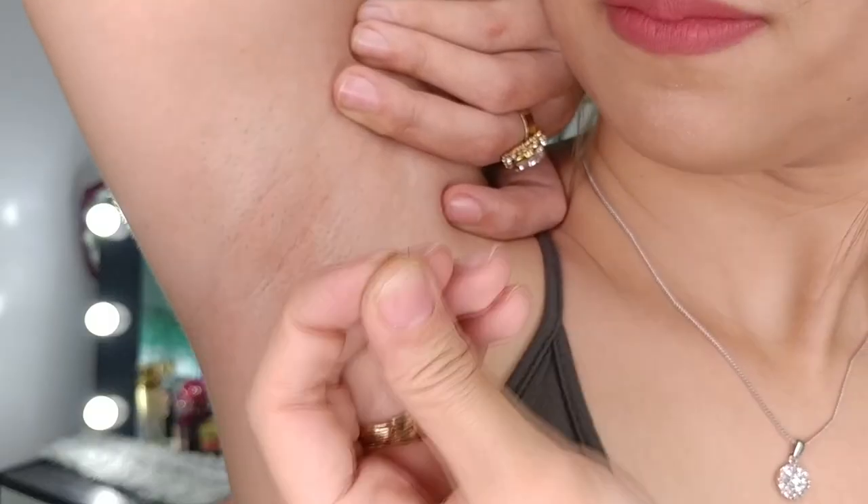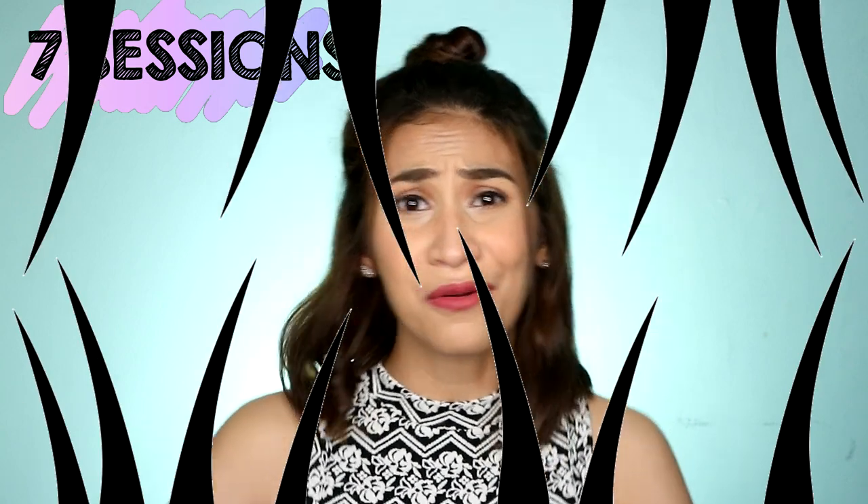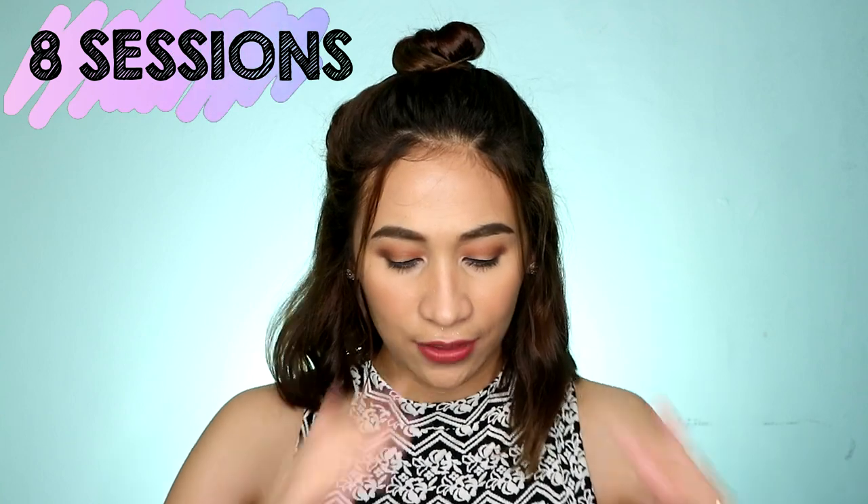Parang wala siyang roots. Napansin ko yun yung sixth session. Pero no, actually, seventh session, sobrang kapal nung buhok ko. Natanggal na nga yung iba ng kusa, pero parang mayroong bagong wave na buhok. Parang inis na inis na ko — seventh session ko na, bakit ganun? Bakit andami pa rin? So, no eighth session, ito na ang resulta, guys.